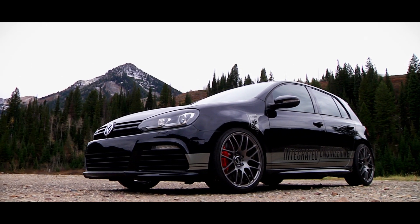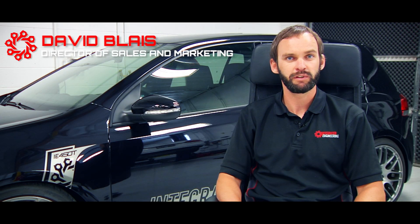Hi guys, David Blay here with Integrated Engineering. Today we're going to talk about our FDS intercooler technology.